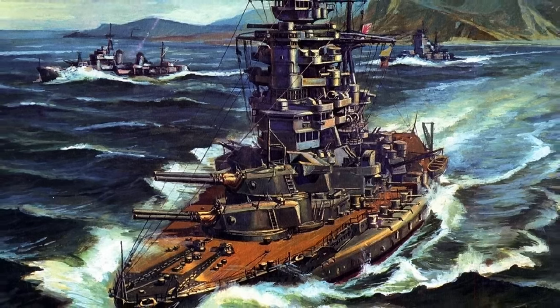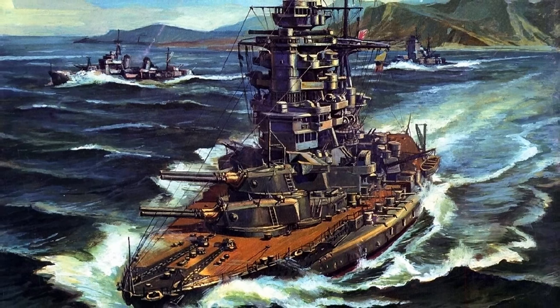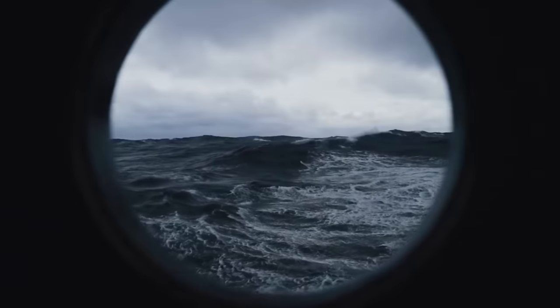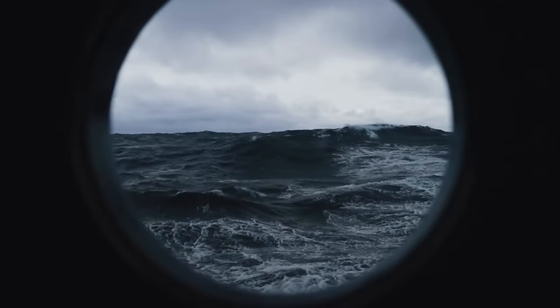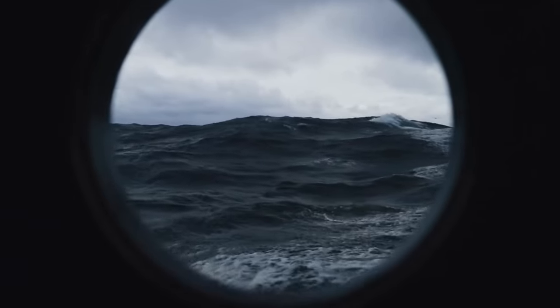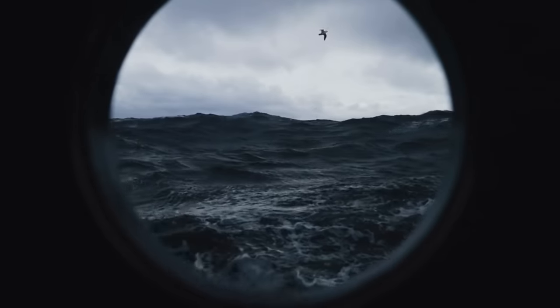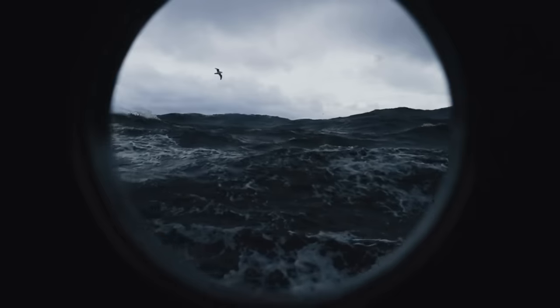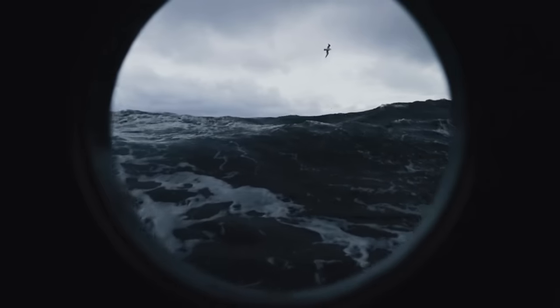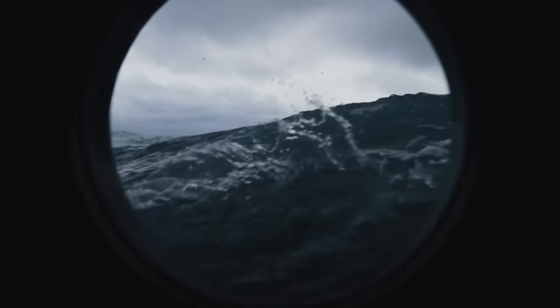In imperial measurements, that's a range of 6,300 miles at 18 miles per hour; in metric, 10,200 kilometers at 30 kilometers per hour. During her sea trials, her maximum speed reached a staggering 26.7 knots — 30.7 miles per hour or 49.4 kilometers per hour — exceeding expectations by 0.2 knots. This doesn't seem like much, but it is impressive.